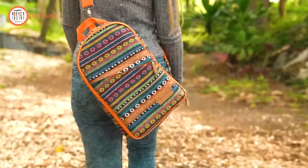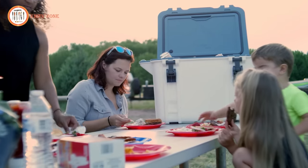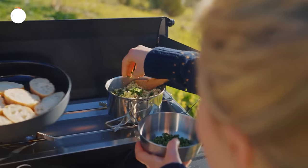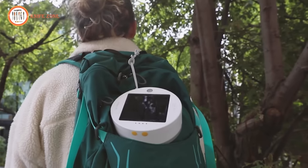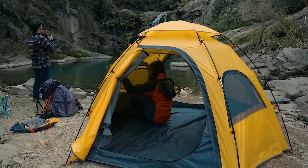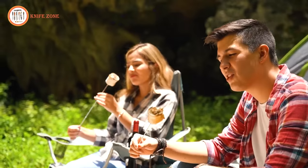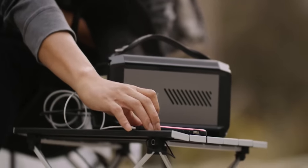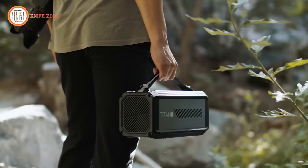Embark on a camping revolution with 16 next-level camping gear and gadgets designed to elevate your outdoor experience. From innovative lighting solutions to high-tech cooking equipment, these cutting-edge tools redefine the boundaries of outdoor adventure. Discover a new realm of comfort, efficiency, and convenience that takes your camping escapades to unprecedented heights — exploring the future of outdoor exploration with gear that goes beyond the ordinary, ensuring your next camping trip is an extraordinary journey into the world of advanced outdoor technology.